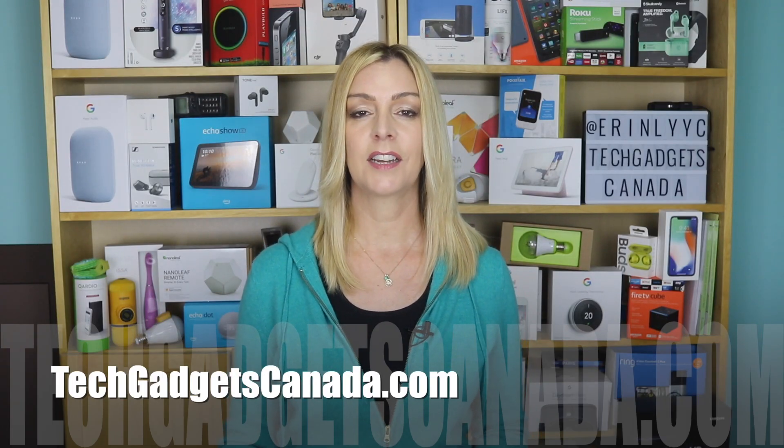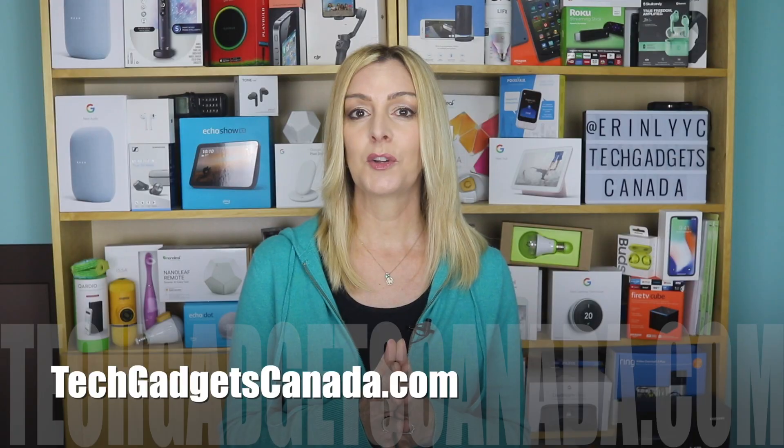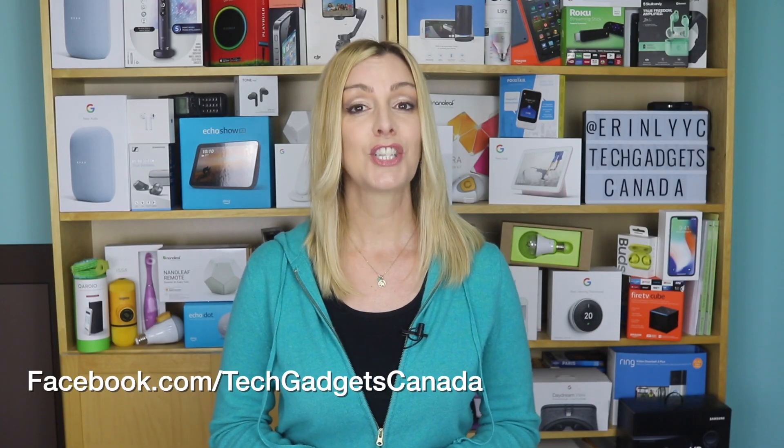If you want to read this review or reference any of what I talked about, head over to TechGadgetsCanada.com where I've posted a full write-up. You can ask questions about this thermostat there on the blog or here on the YouTube channel. Thanks so much for watching. I'm Erin — you can catch me on Twitter or Instagram at Erin L-Y-Y-C, or on Facebook at facebook.com/techgadgetscanada.